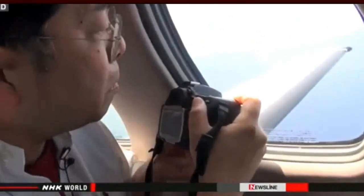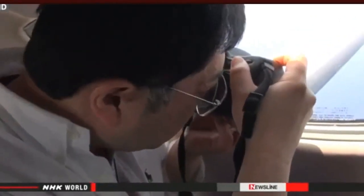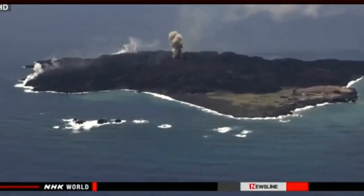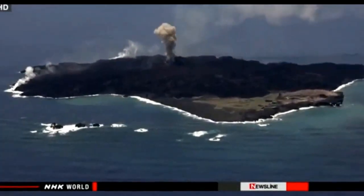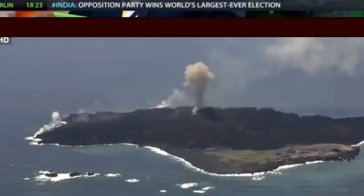Tokyo Institute of Technology professor Kenji Nogami accompanied the NHK crew. He says the lava will continue flowing for a while and the island is likely to keep on expanding. "It's unusual for a Japanese volcano to keep releasing lava for six months. I'm very surprised." Nogami says researchers will need to monitor the island and take rock and gas samples to learn more about the volcanic activity.